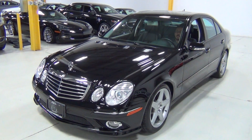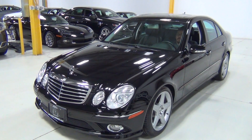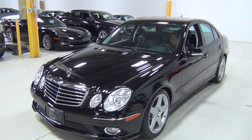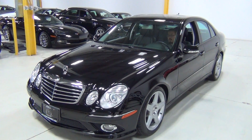Thank you for visiting Chicago Cars Direct. This is a 2008 Mercedes-Benz E-Class — an E350 Sport, black over black, and the original MSRP was $56,185.